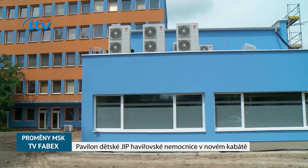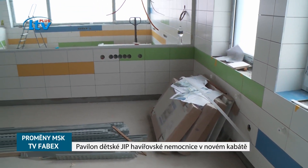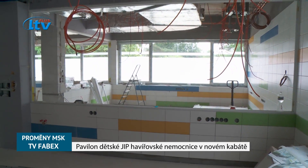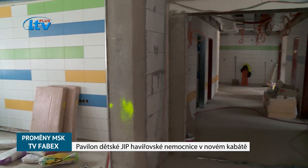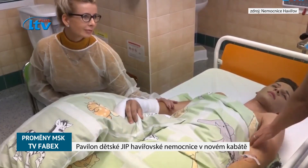Zkusím vás trošku virtuálně tou stavbou provést. V návaznosti na dětské oddělení přijdete do takzvaného filtru, kde budou pokoje pro lékařský personál, potom pro ošetřovatelský personál, toalety jak pro personál, tak pro pacienty.